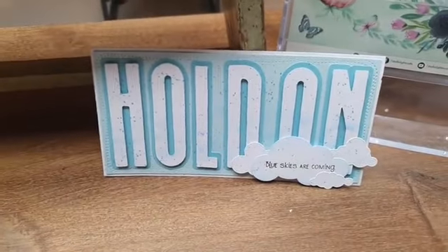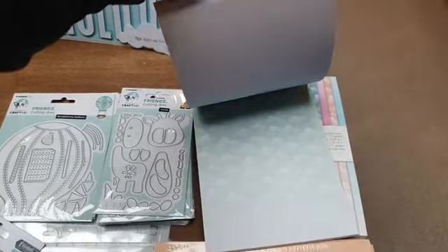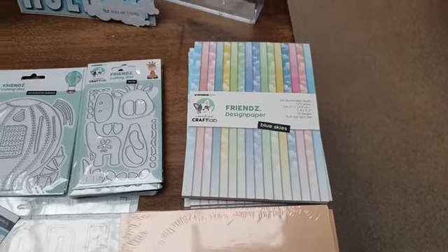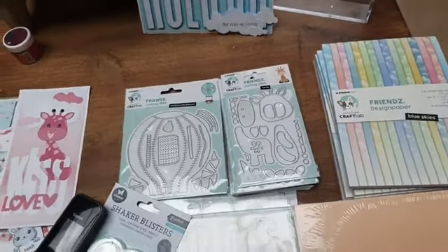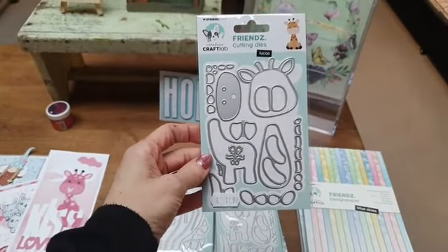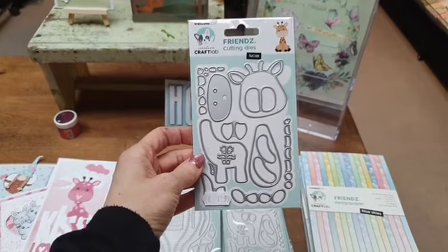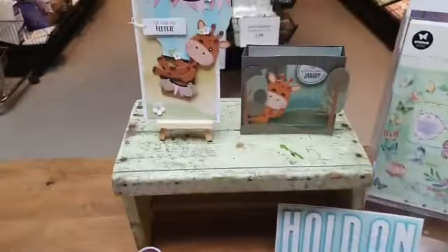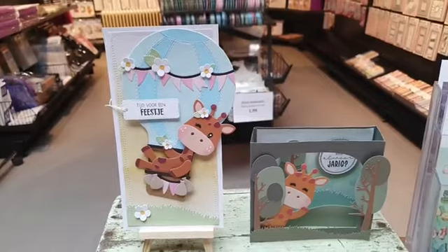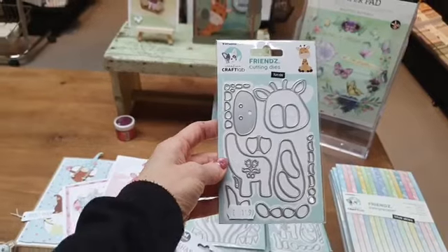Hier zie je ze: dat is echt dat hele toffe wolkenpapier in alle pastelkleurtjes. Dus dat is het Kravlap designpapier Blue Skies, 7,99. En hetzelfde geldt voor Lucas. De andere artikelen konden we nog bestellen, maar ook Lucas is bijna overal uitverkocht. Ik weet niet of dat hier nog komt, maar voorlopig in ieder geval een paar maanden niet of helemaal niet meer. Lucas hebben jullie vast al heel veel gezien. Hier ook met de luchtballon en hier met de doorkijkkaart. Dat is de Stansmal Lucas van Kravlap, 11,99.